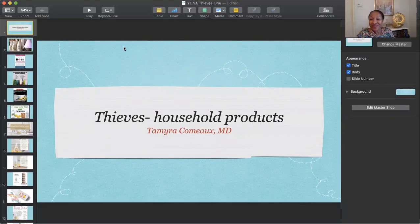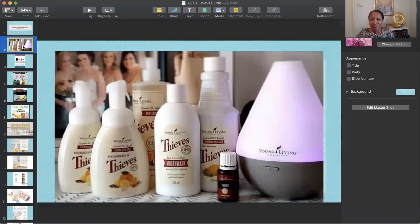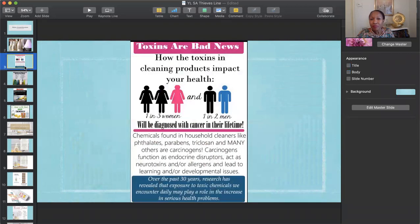Hi, welcome to my talk about the Young Living Thieves line of products. They have a number of different options for cleaning your house in a non-toxic fashion. Why would you want to do that? Well, toxins are bad news. If you look at the list of things in your pantry, you'll notice that there are a lot of things that are carcinogenic and disrupt your endocrine system. The more you reduce your exposure to these things, the better off you can be.